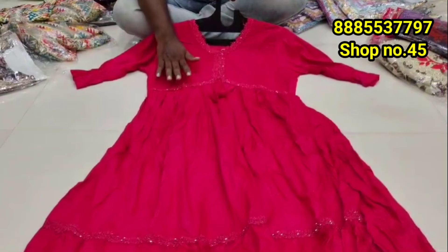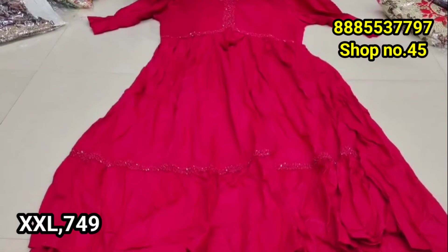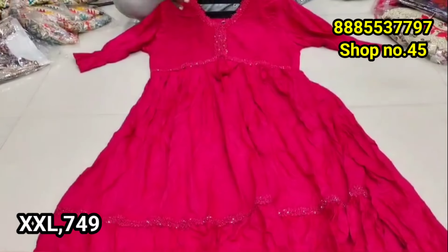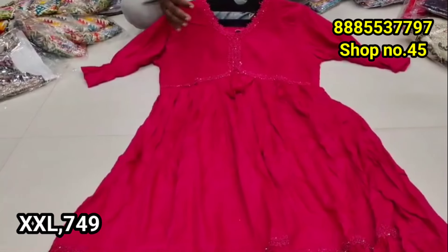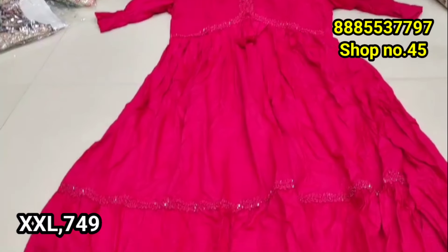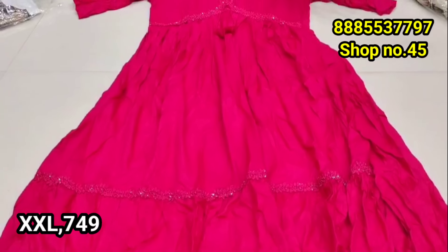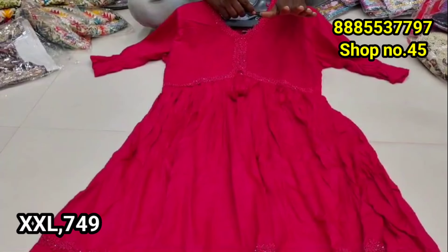Hello everyone, welcome to Anantanakshmi Sari Sardimed. We are going to talk about 10 festivals. We are very fast moving. We are going to talk about M2XL and 3-5XL ranges.